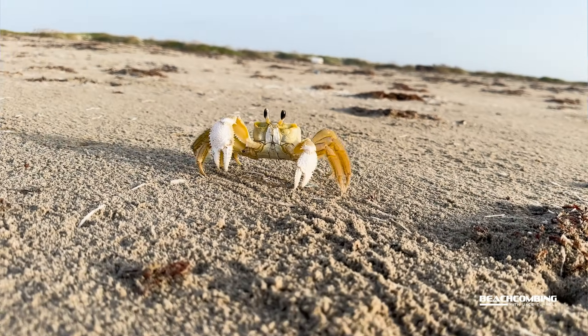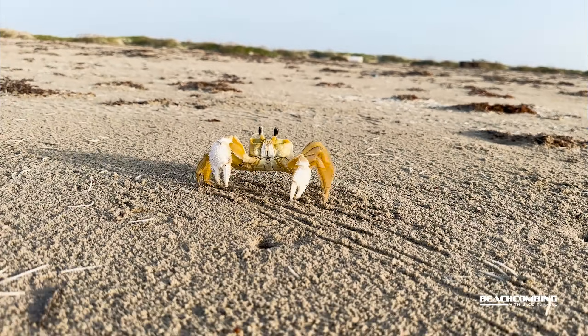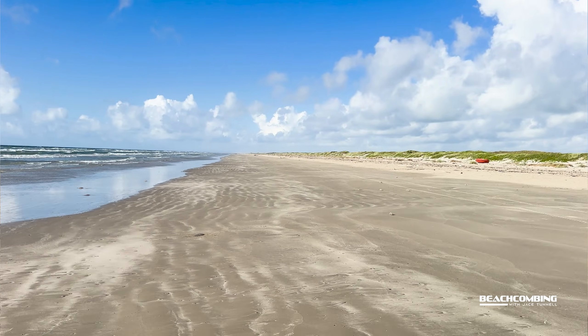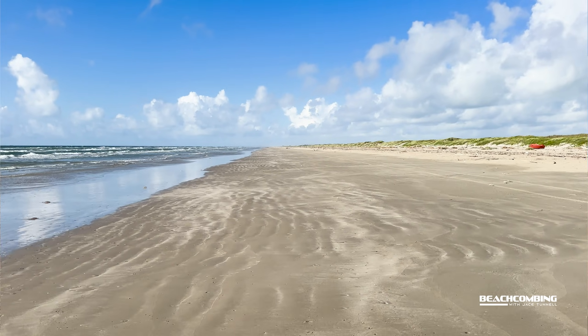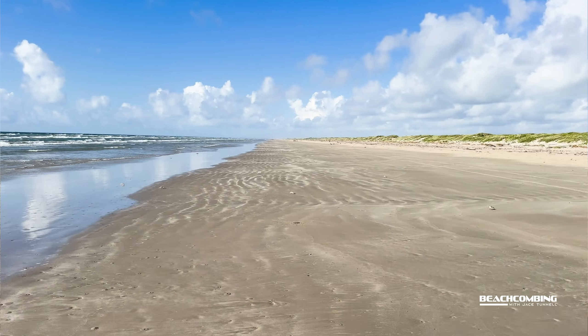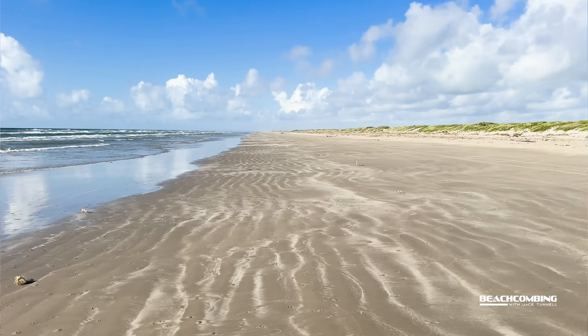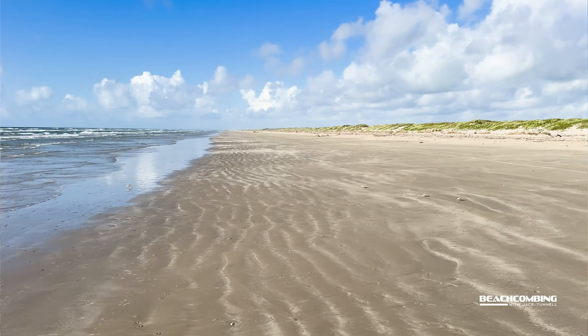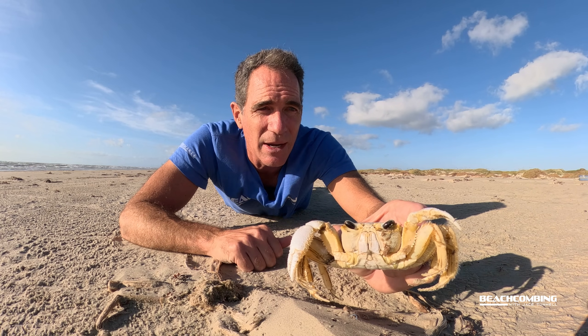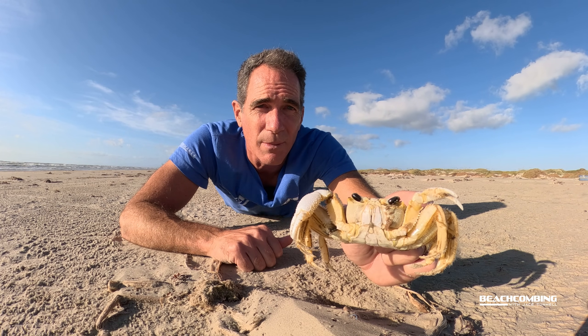You're mostly going to see these at their highest peak in the summertime — they like warm weather. Now this is later in the year when I'm making this video and it's a little cool out, and they're still on the beach. I'm thinking January and February is probably when you're going to see less of them. They're still out there, but they prefer warmer months.